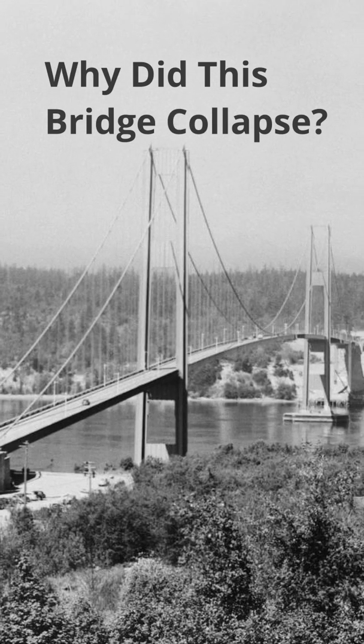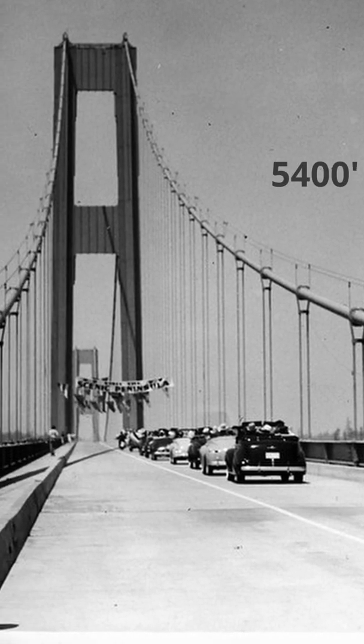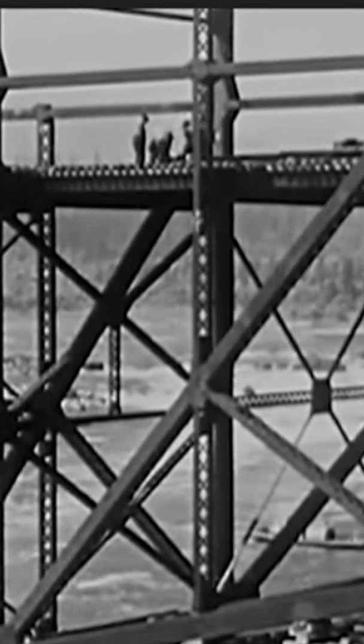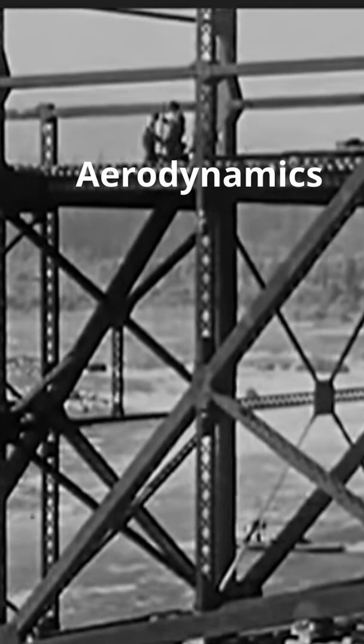Why did this bridge collapse? Let me explain. The Tacoma Bridge was a long suspension bridge built in 1938 which spanned about 5,400 feet. Unfortunately, this bridge was designed before there was an importance made on aerodynamics in construction.